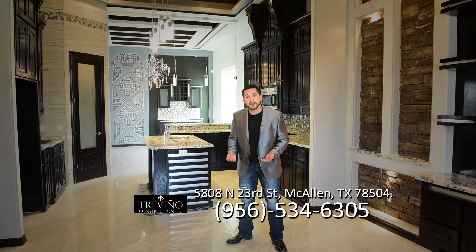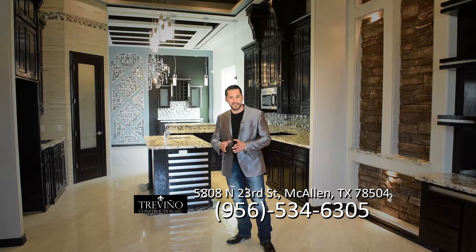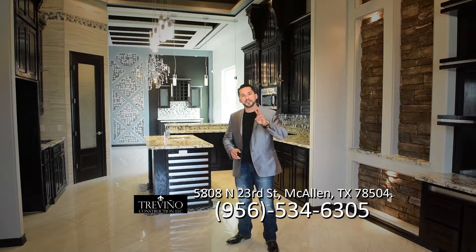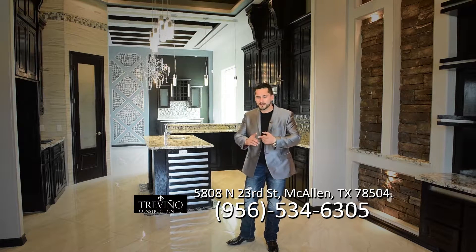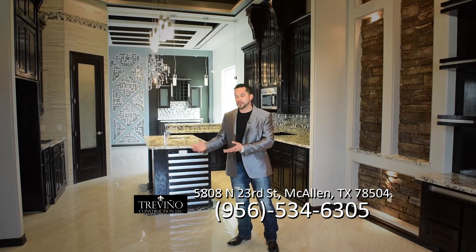We're 2-10 certified. If you want to upgrade upon closing, it's a one-time offer — for a cost of $650 you can receive two more years of warranty covering plumbing, electrical, foundation, and structural. The remaining eight years from the 2-10 program then covers the structural of the home.